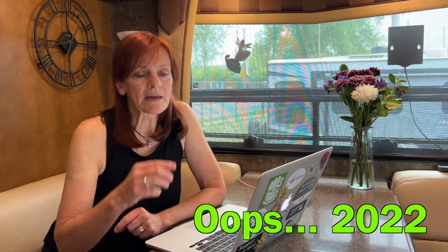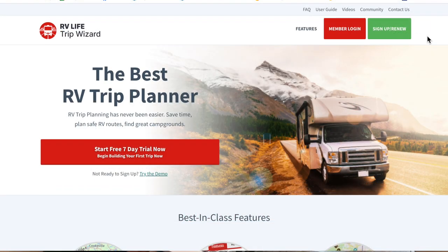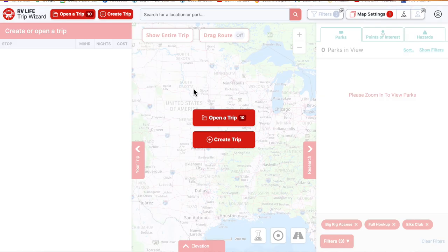Back in 2020, they rebranded it, so it's now part of RV Life and it's now called RV Life Trip Wizard. Once you've signed up, just go ahead and log in, and we'll take you around a little bit on where to start.